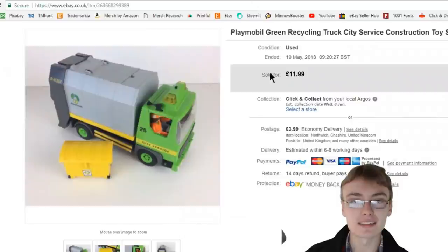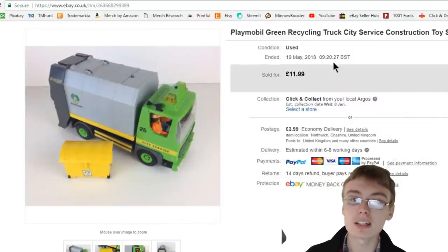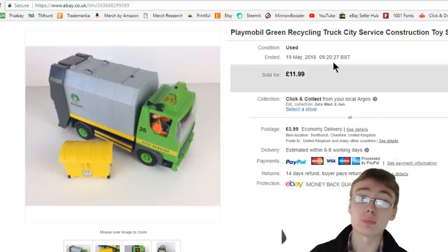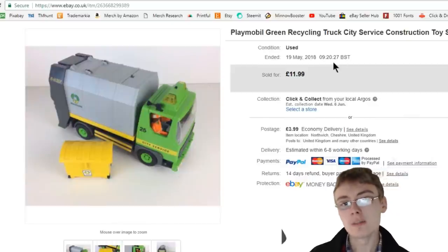Next, a bread and butter sale — Playmobil green recycling truck. Got this from the car boot a few weeks back for £1, and I flipped that into £11.99 plus postage, probably within a week.